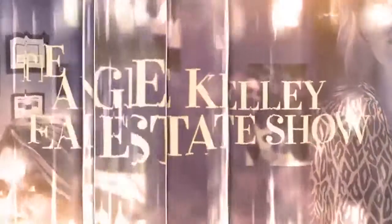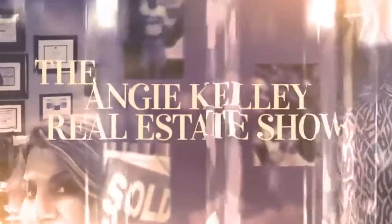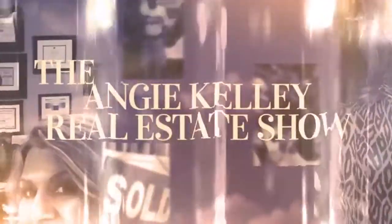I'm Angie Kelley with Cry Like Realtors, and thank you for tuning in to the Angie Kelley Real Estate Show, Did You Know? I'm excited about this new listing. Today I'm sitting here with Chris Murphy, President of Inman Murphy Pest Control. Chris, thanks for being here today.